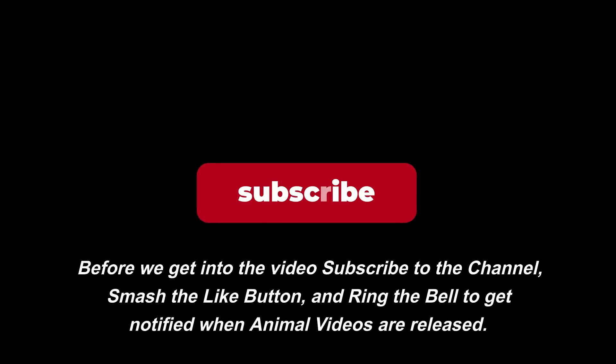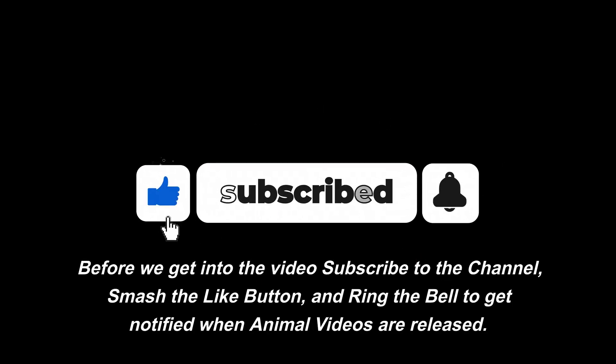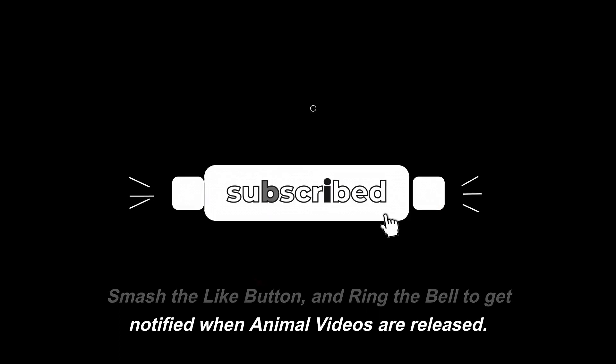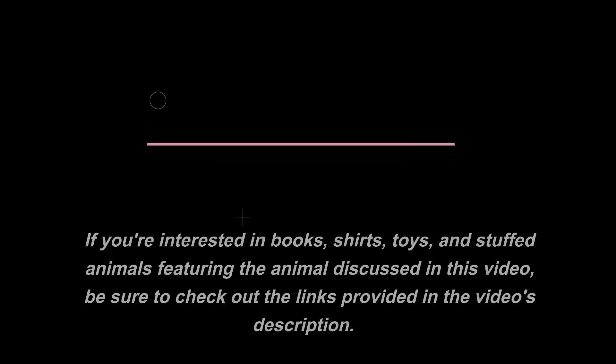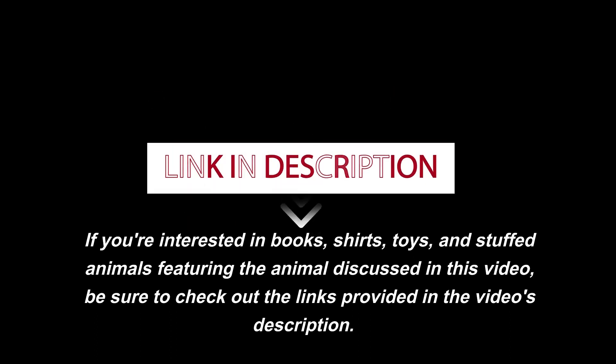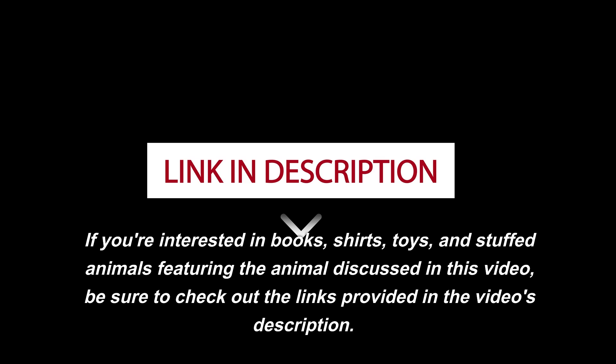Before we get into the video, subscribe to the channel, smash the like button, and ring the bell to get notified when animal videos are released. If you're interested in books, shirts, toys, and stuffed animals featuring the animal discussed in this video, be sure to check out the links provided in the video's description.